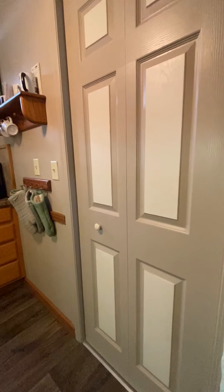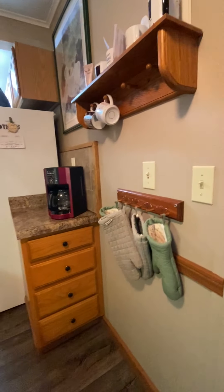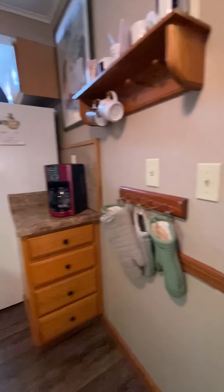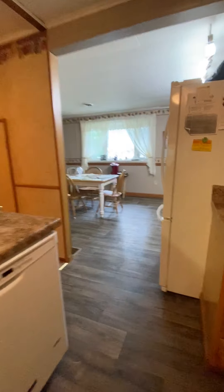Stepping to the right, we go through to this galley kitchen. In this home there are several smaller closet doors that hold smaller items. The house also has this huge walk-in pantry.